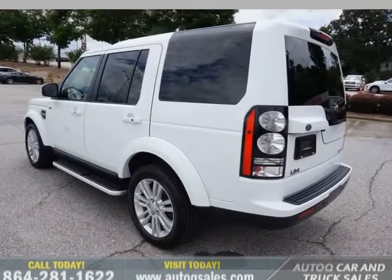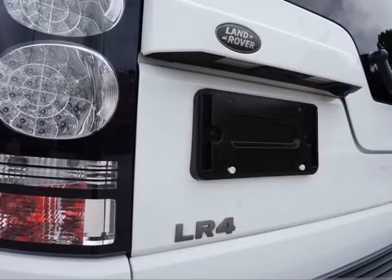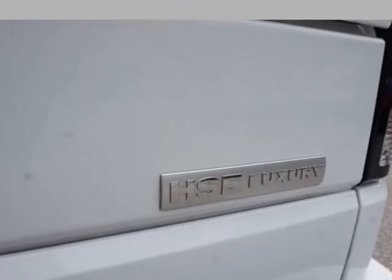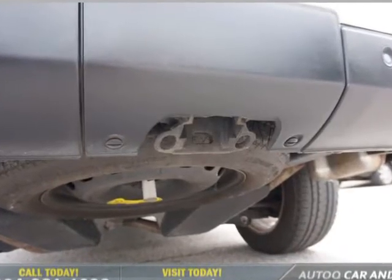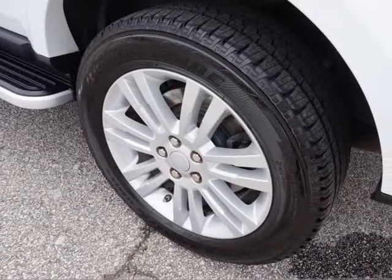Heated steering wheel, power locks, power windows, power auto-folding mirrors, sunroof with rear dual sky blues, factory GPS navigation, FM/AM/XM touchscreen CD player, Meridian surround sound, hands-free phone and audio, auxiliary and USB inputs, steering wheel audio controls, adjustable ride height control.